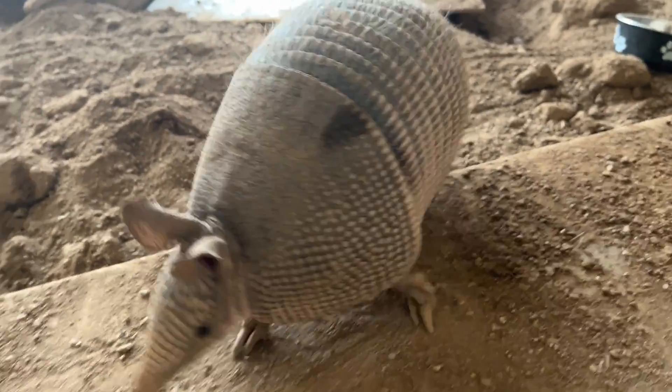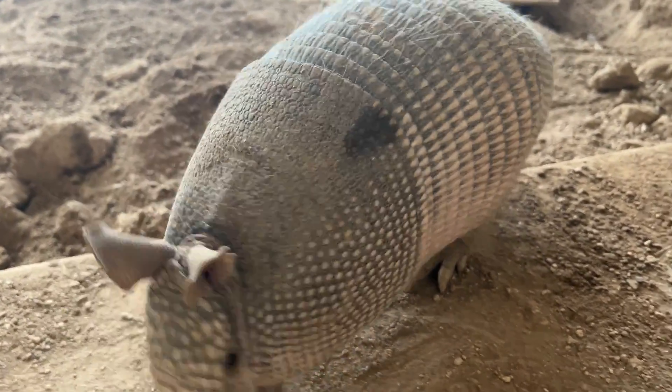9-Banded Armadillos are given that name because they have 9 bands; however, there have been some recorded cases of 9-Banded Armadillos with 8 bands all the way up to 11 bands.